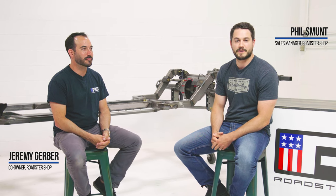I'm Jeremy Gerber, I'm the co-owner of The Roadster Shop. I'm Phil Smont and I'm the sales manager at The Roadster Shop.